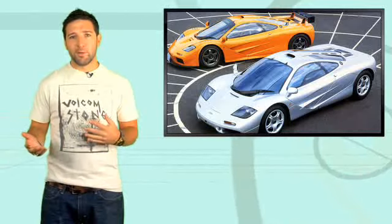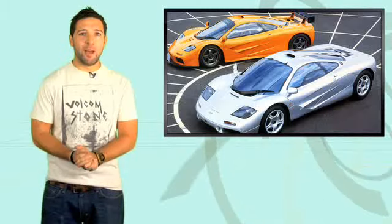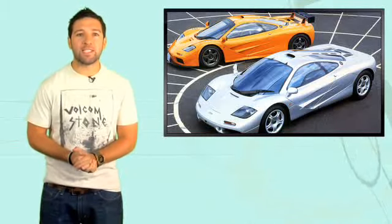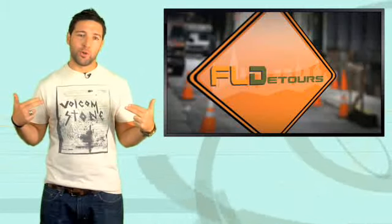Okay, that wasn't really a hint — kind of just gave it all away altogether. I'm Derek D, you are watching Fastlane Daily. And FL Detours today is the Mitsubishi Lancer Sportback with yours truly.